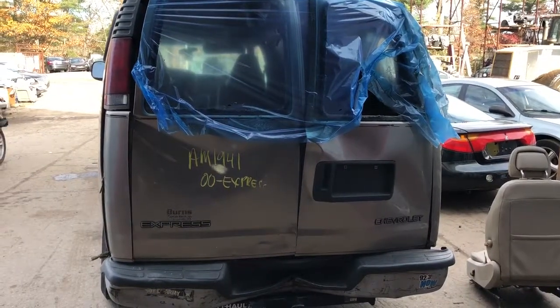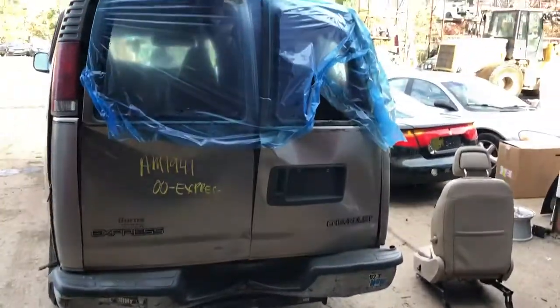2000 Chevy Express van, unit AM1941. Looks like it was a rollover.